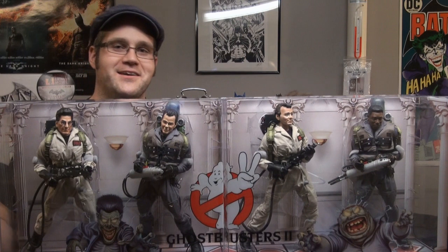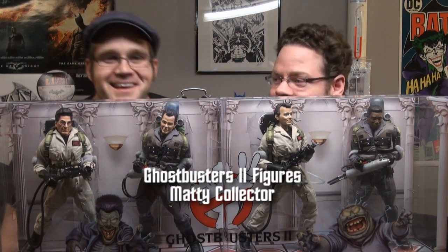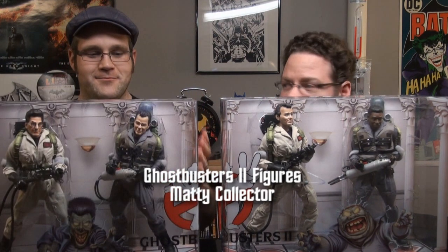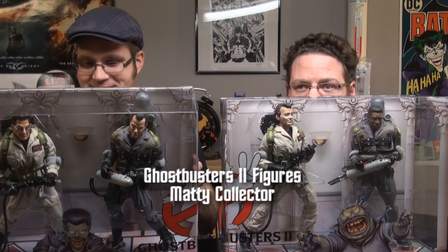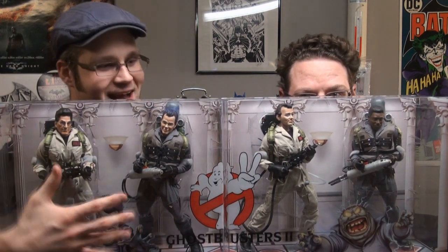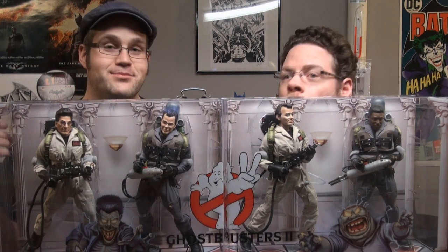Heck yeah, man. Those are really cool. They're so pretty. Now, if you guys want to see these things in more detail, you can go to maddiecollector.com and look at the characters in more detail. But some of the highlights of these things that I love — first of all, the boxing is really pretty. The characters stand in the box as you would expect. I've never heard boxing described as pretty.